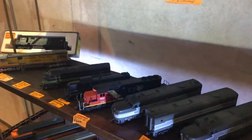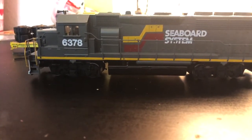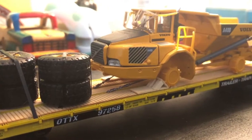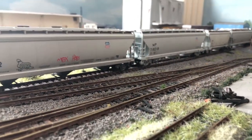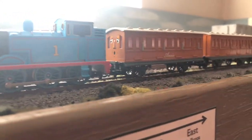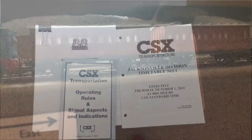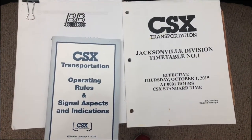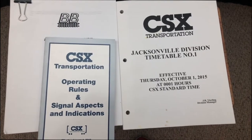We walked back to the car about two hours later with a Seaboard System Jeep 40-2, a very nice piece of Volvo construction equipment on top of a flat car, two new Union Pacific hopper cars, a faceless Thomas, Annie, and Clarabelle for $3, and a Jacksonville district timetable and a CSX rulebook. I also picked up a piece of rolling stock that will be featured in the next layout update.